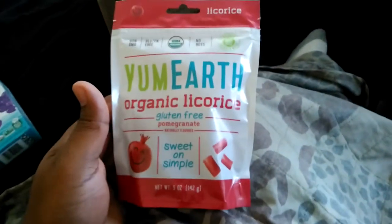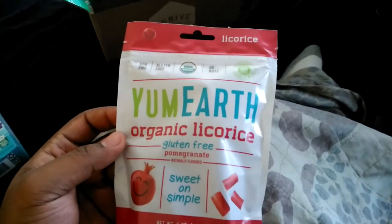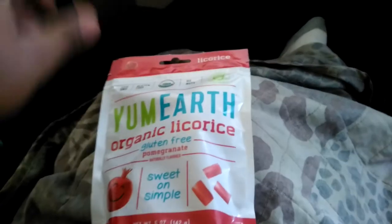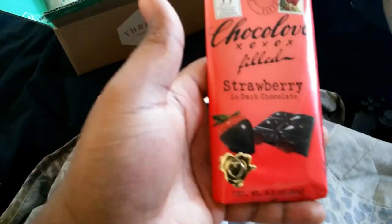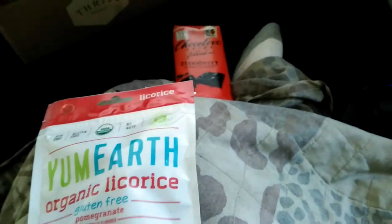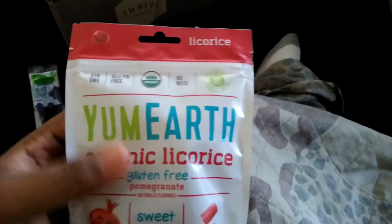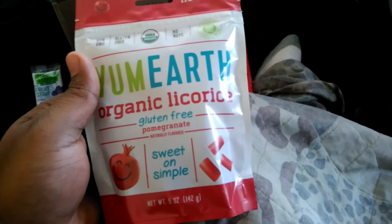What is up everyone, Azariel here back to another Azariel's Taste Test here on ADS Play. Today we're going to be trying the Yum Earth Organic Licorice Gluten-Free Pomegranate Natural Flavored Candy. As you guys know, I tried the strawberry filled dark chocolate bar from Chuckle — great. I had the Stretch Island Organic Fruit Strip — great flavor, but that was a disappointment. So right now we are one out of two as far as things that I like.